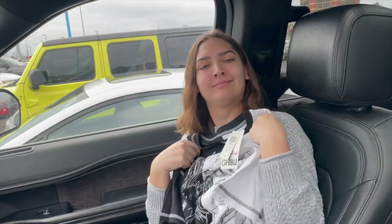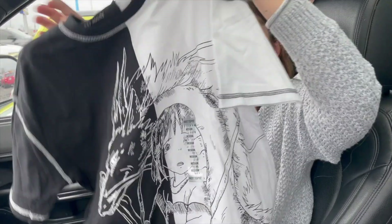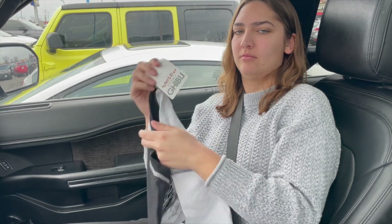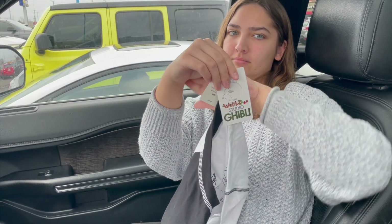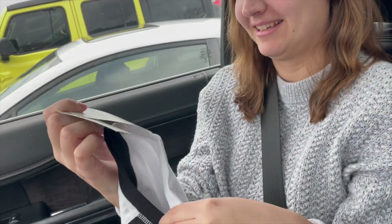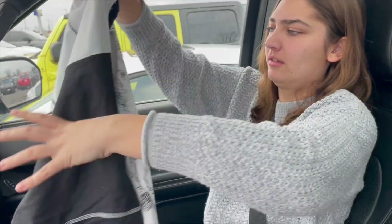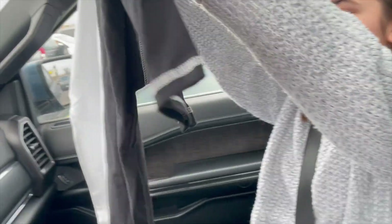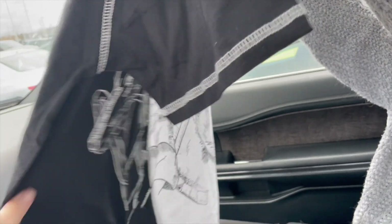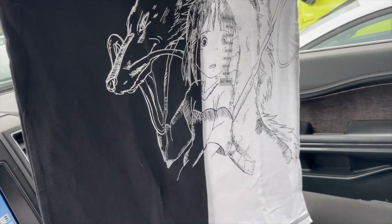Look at that Spirited Away shirt by Studio Ghibli — I love it. World of Studio Ghibli. What did we pay for this? $24.90. That's not awful. It's a very thick material too, and I got a medium because I like them big. This looks huge for a medium though — it's going to be roomy. I love it.